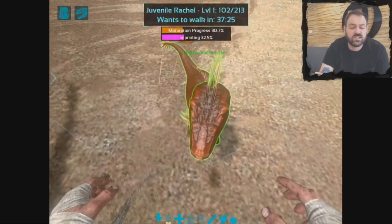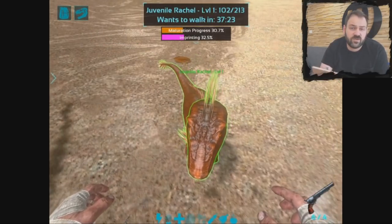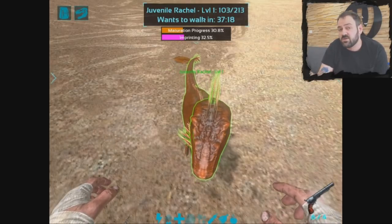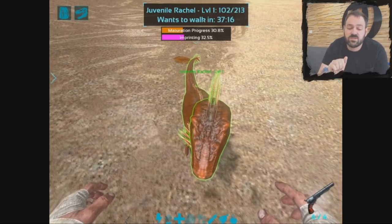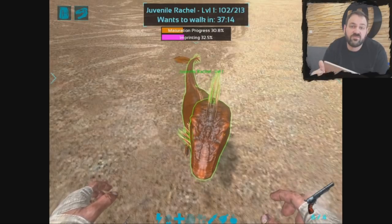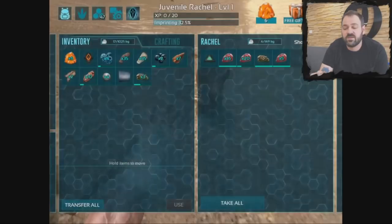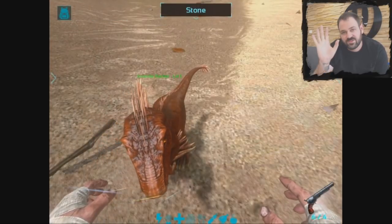And that's pretty much how imprinting works in ARK: Survival Evolved on mobile. Another thing you'll see besides walking is they'll request a cuddle, which is done just by tapping the screen, or they'll request a specific piece of kibble, which you'll feed to them. Thanks everybody and we'll see you next time. Cheers.